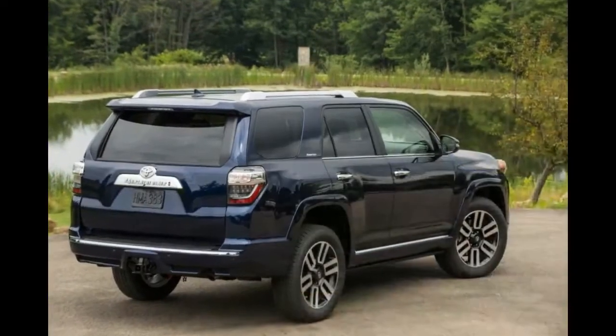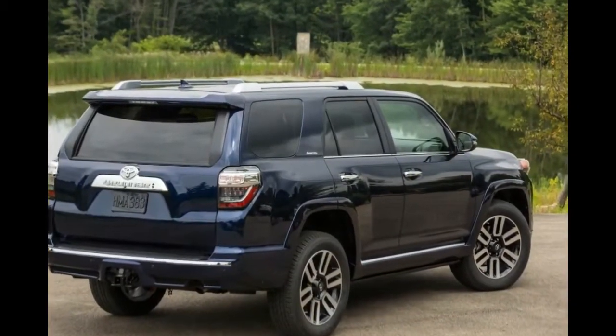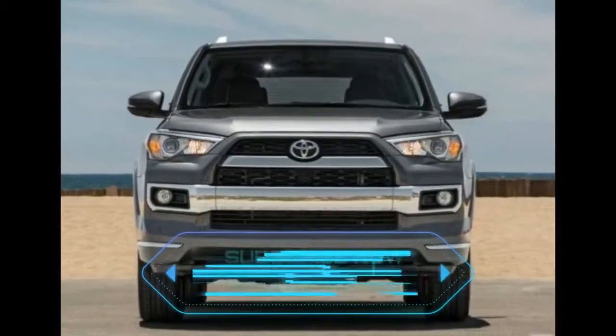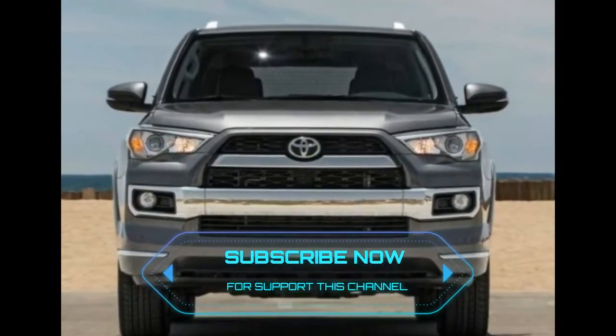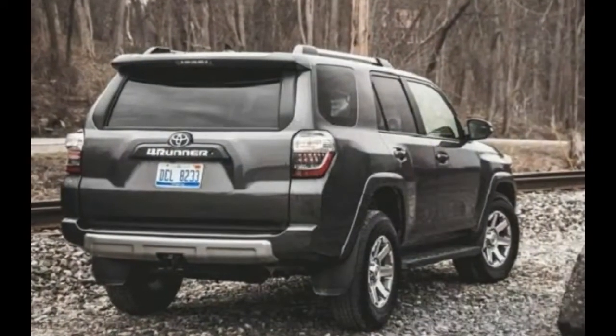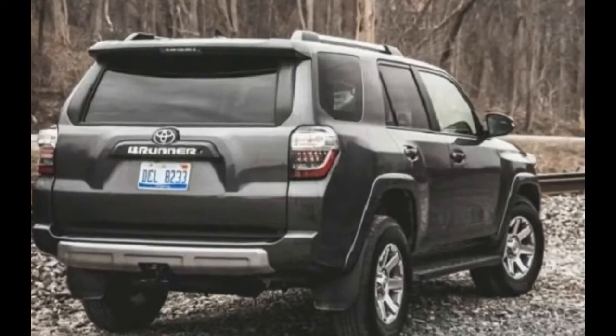Case in point, the RAV4 and Highlander are nowhere near as rugged as they once were. Even the mighty Land Cruiser, which is still plenty capable off-road, is loaded with tons of luxury and convenience features and, subsequently, a hefty price tag.